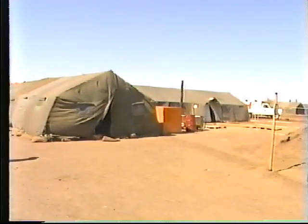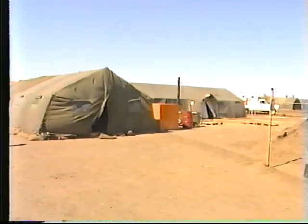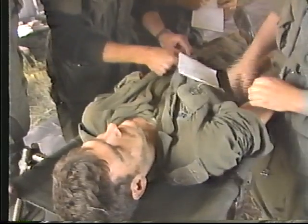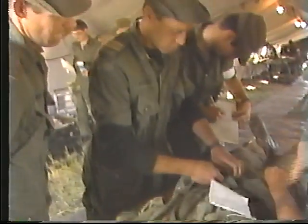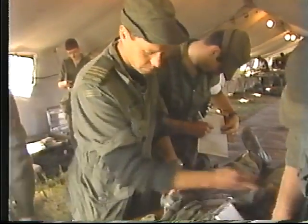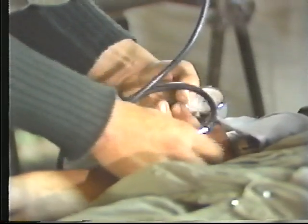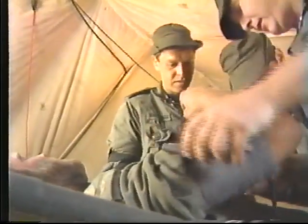The field medical companies are allocated on the basis of one per 10,000 troops within the corps and one for each division. They may be employed as a corps or division medical station, as a patient staging facility, as a short-term holding facility, or as a sorting facility for a field hospital.